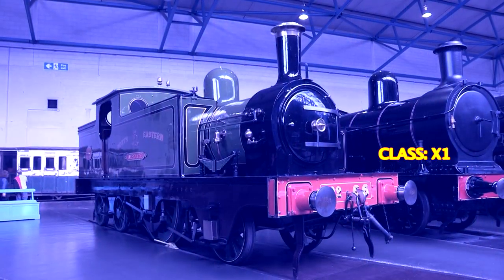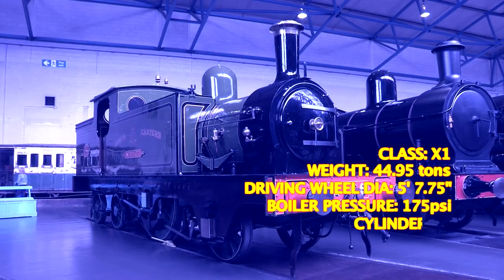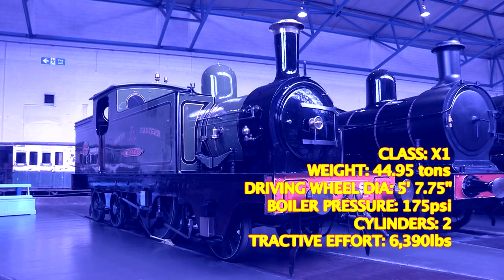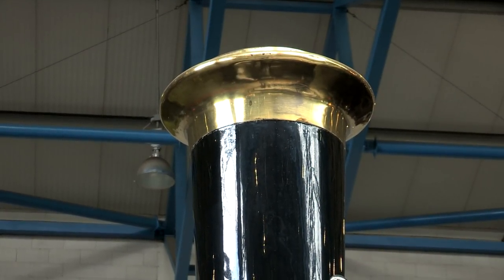This had been built as a showcase engine for the Crystal Palace, but later found a niche job hauling the private coach for the Northeastern's mechanical engineer. Aerolite carried on with these duties, as she wasn't powerful enough to do anything else.